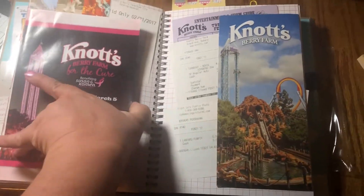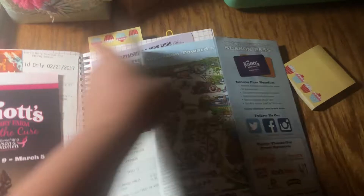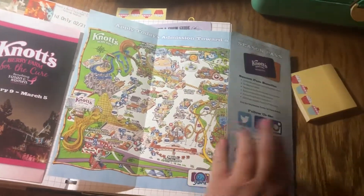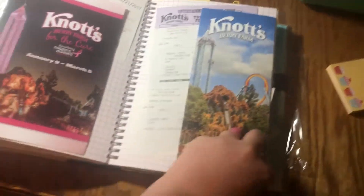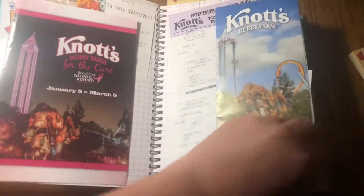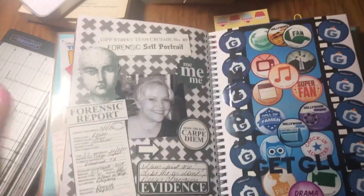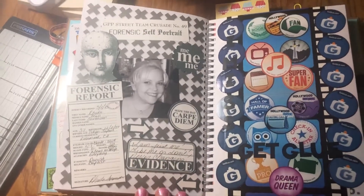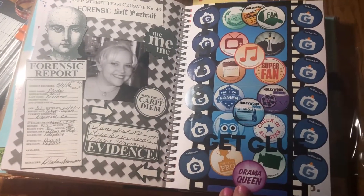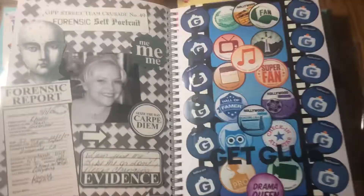A different trip to Knott's. I usually save the maps so you can open it up and see the map — I did on those. I saved our parking and buying the photo, and I have the photo pass but they still give you a receipt. I saw this on Pinterest a long time ago — it was a forensic thing, so I did forensics of myself. And then these were old Get Glue stickers — I put 'I Miss Get Glue.'